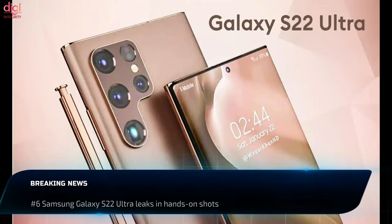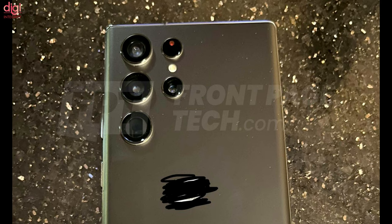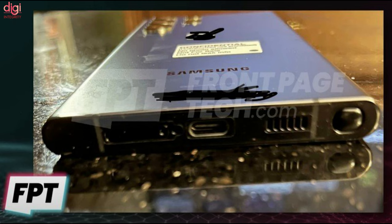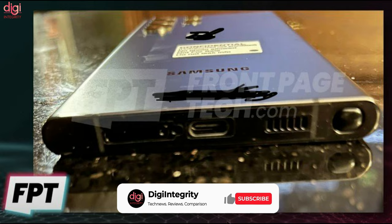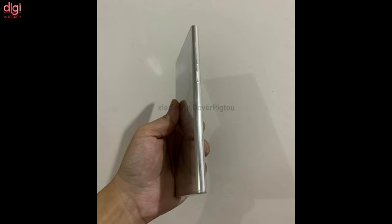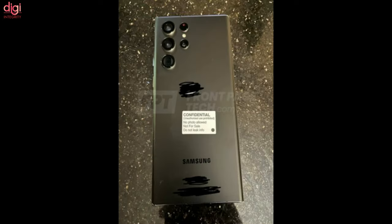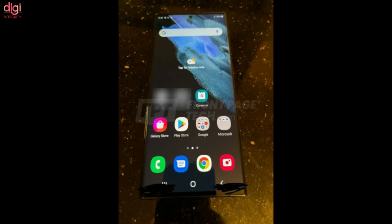Samsung likes to kick things off in late January or early February with its latest Galaxy S series, and seeing how the S22 lineup is already in mass production, the most recent renders seem to be on point. The device features a curved display up front with curved corners and a water-drop camera design on the rear. The back features a matte coating, though it remains to be seen if this will be the case with retail units. Another highly leaked feature, the built-in S Pen, is also confirmed, making the S22 Ultra a true Galaxy Note successor.